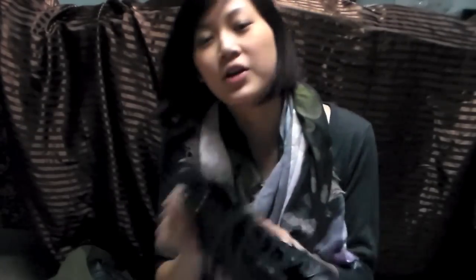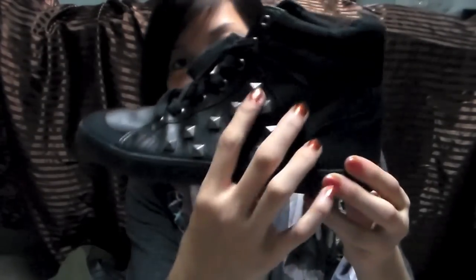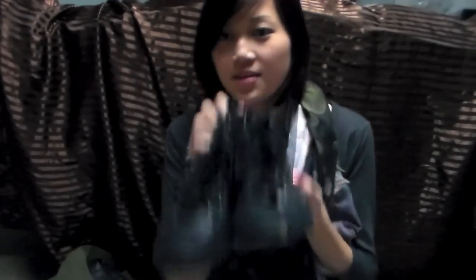I also got this bodycon dress which has a tribal print pattern and a zipper detailing all through the back. The last thing I got from H&M — I was really excited about these. They are black high tops with studs on the side. You can't tell I'm really obsessed with studs, but yeah I really love these.